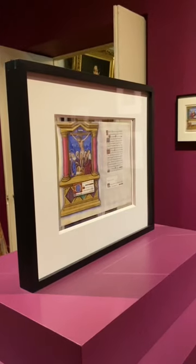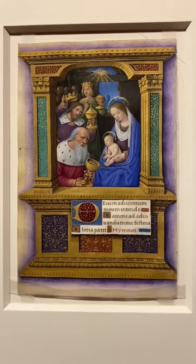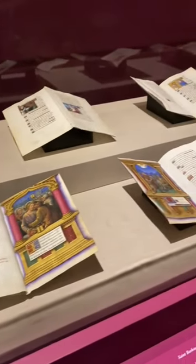The museum has done something fairly controversial here by temporarily unbinding the manuscript for this exhibition. In a typical museum display, the book would be open to one page at a time, but here we can see many different pages all at once.